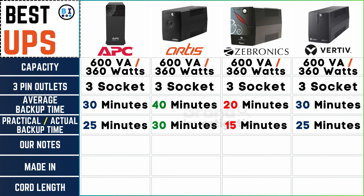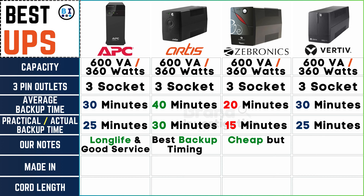Turning to notable observations, APC UPS earns acclaim for its enduring lifespan and exceptional service. Artis UPS distinguishes itself with superior backup timing. Zebronix UPS, albeit budget-friendly, falls short of perceived value, while Vertiv UPS garners recognition for its impressive array of features.